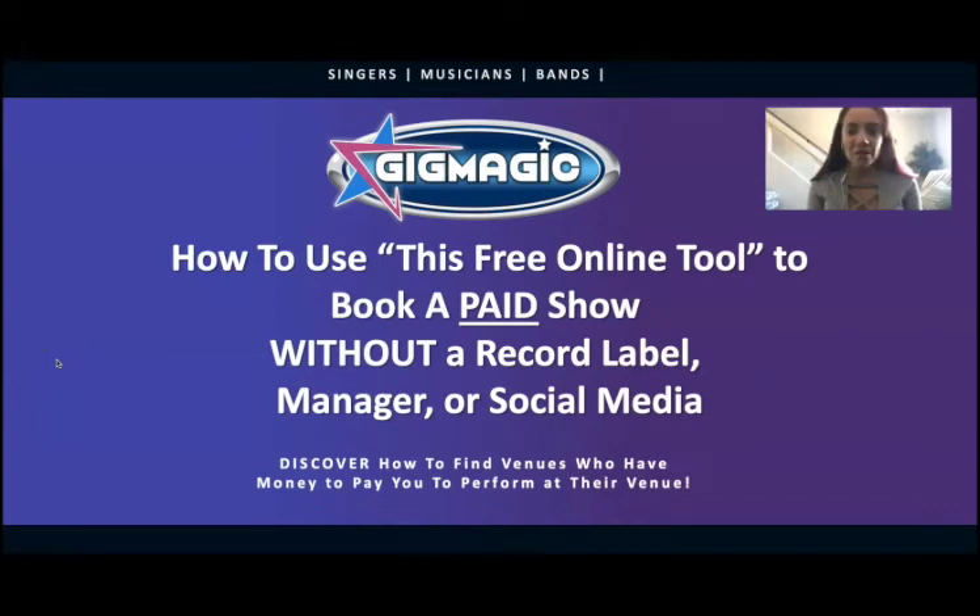Hey everybody, I'm Christine Morrell, the founder of Gig Magic, and I'm here to talk to you about how to use this free online tool to book a paid show without a record label, manager, or social media. Get excited, because you don't have to be doing open mics or free shows anymore. I'm about to show you how to find venues that will put money in your pocket to perform right now.